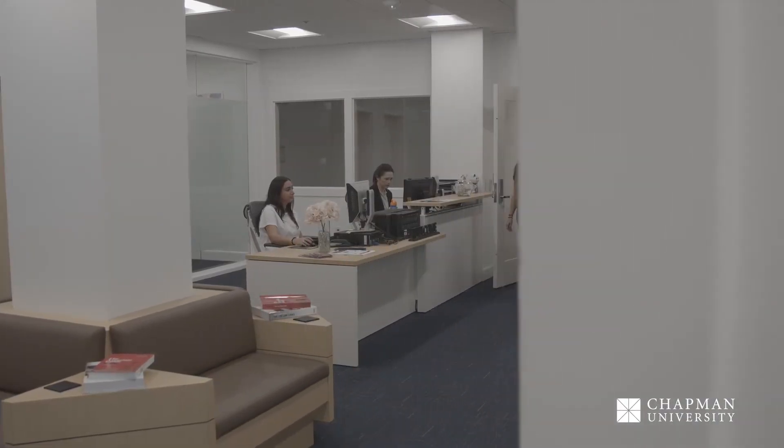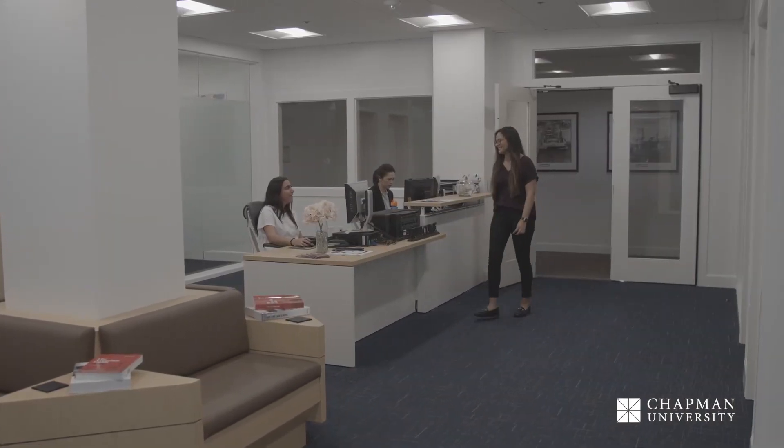Located on the third floor, across from the Dean's Suite, the newly built Center for Student Engagement offers a one-stop shop for student support, housing the law school's career services, student affairs, and academic achievement offices.